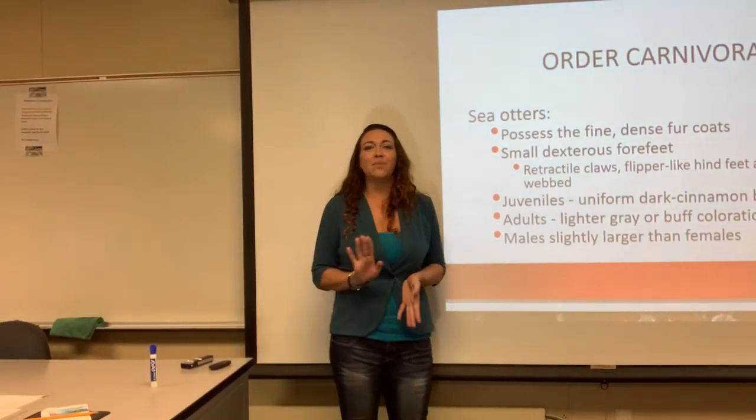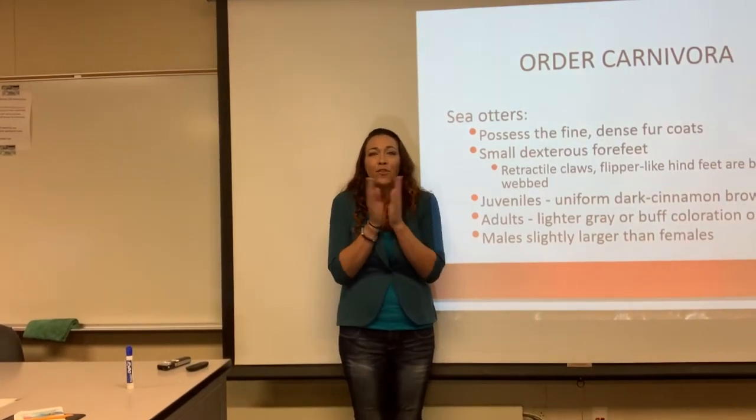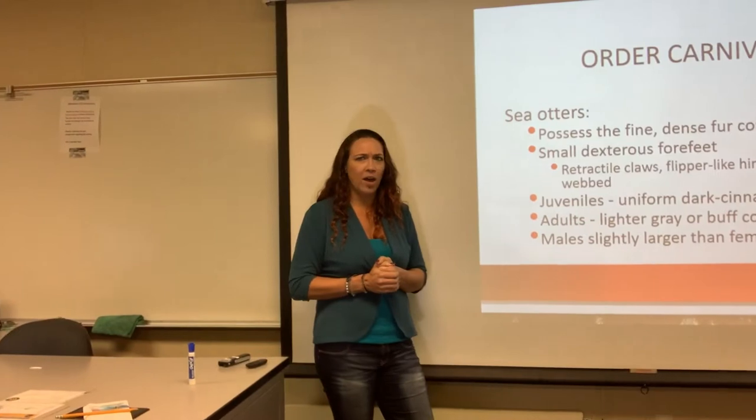Sea otters are very dexterous. Their forked hind flippers can grasp little rocks and they'll bash things with them. Absolutely adorable, but really functional as well.